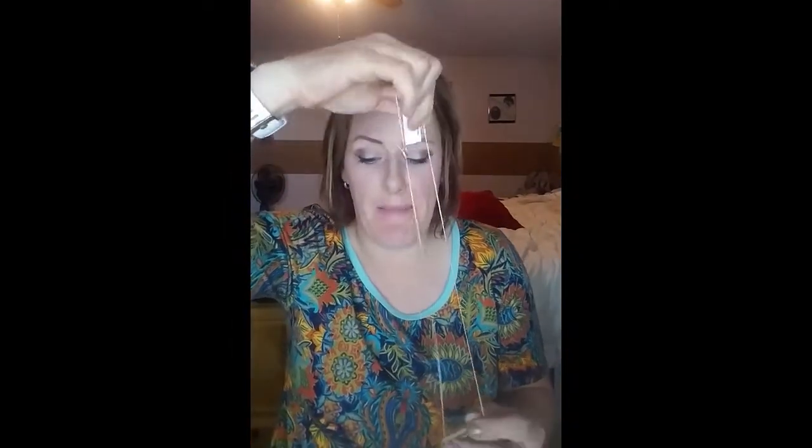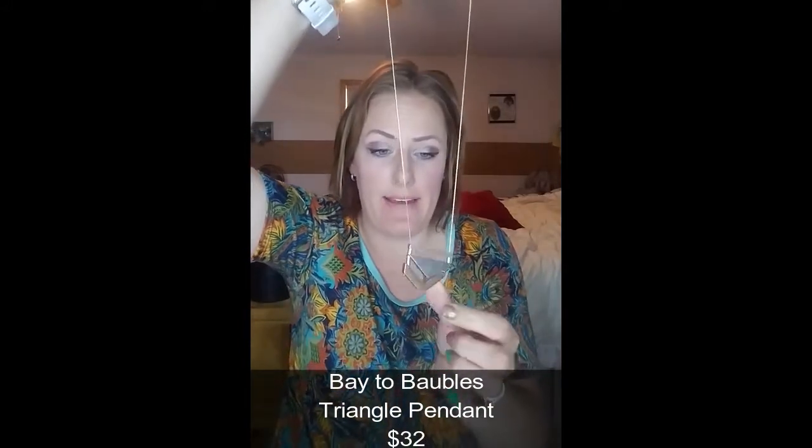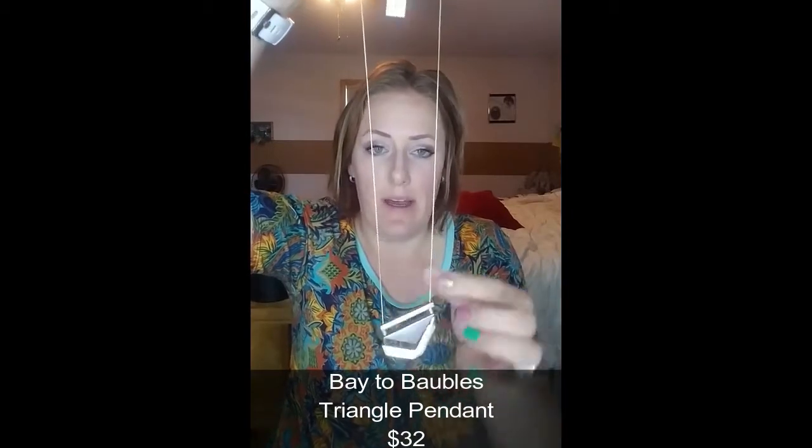I was worried they were gonna be all accessories — it smells like a small box — but there is just one accessory. It's a Dylan & Barn triangle pendant necklace. It has a nice fine chain and I love that it's gold and silver, which is kind of fun. It is $32, so that's the first item — setting it aside.